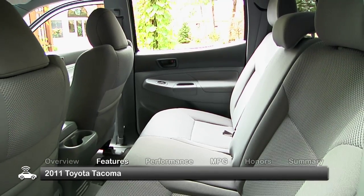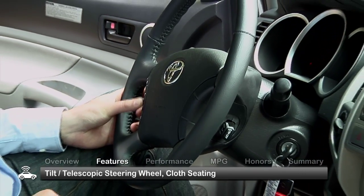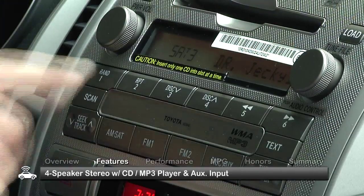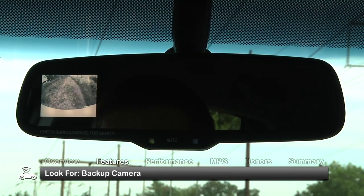Seating from three to five passengers varies depending on cab configuration in the 2011 Tacoma. Standard interior features include a tilt and telescoping steering wheel, cloth seating, and a four-speaker stereo with a CD/MP3 player and auxiliary input. Look for available features to include a backup camera.